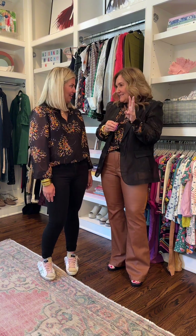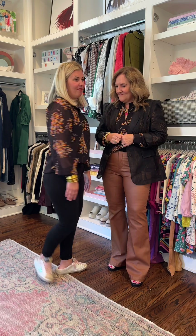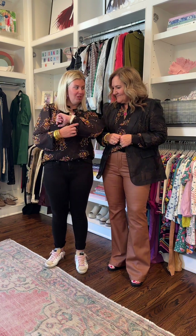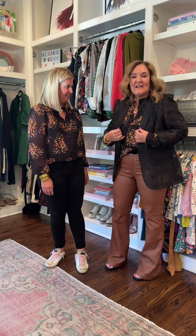We're going to be styling three pieces from Cabbie. First up is this blouse — I'm in a small. I love the way it fits; it has super cute little wrist details. I've styled it as the crazy mom on the go, running carpool and all the things, with some sneakers, skinny jeans, and just a little bit of a front tuck.